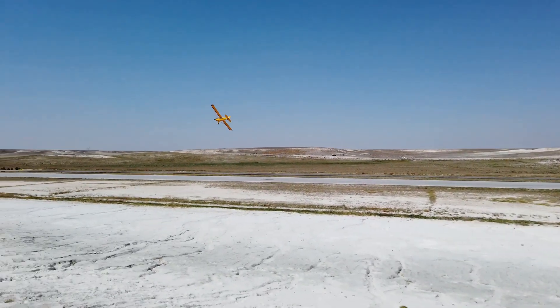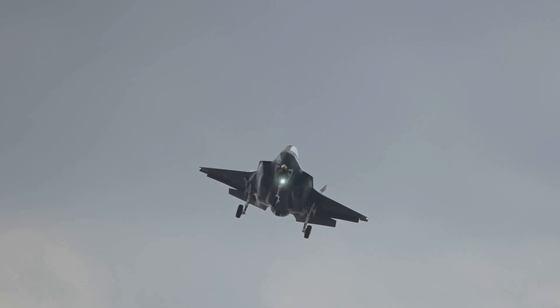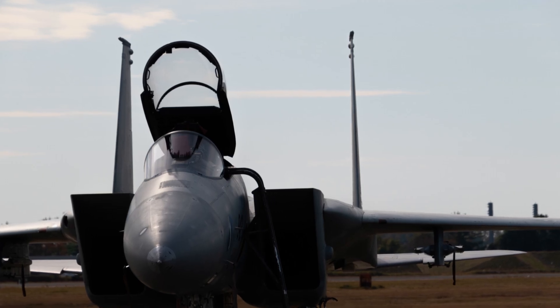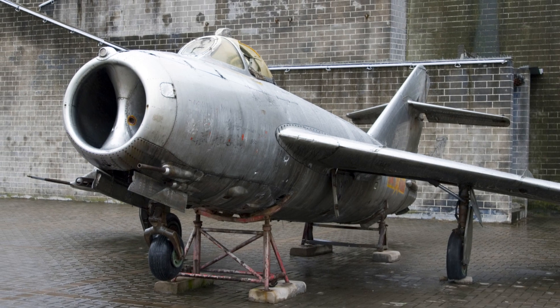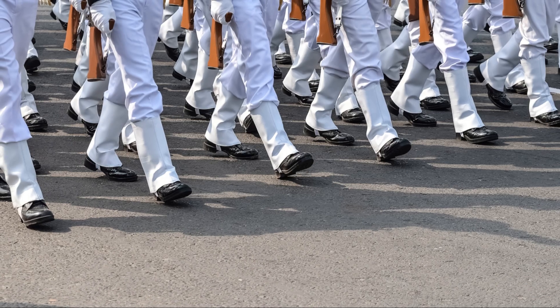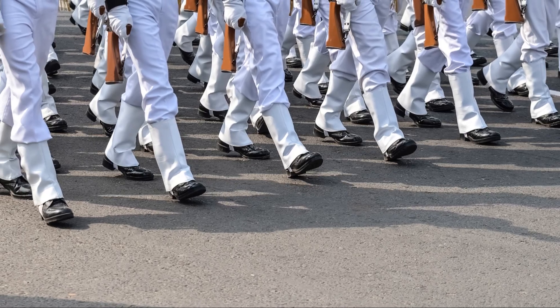Could the J-35A challenge the dominance of western fighter jets? The J-35A's debut marked the arrival of a new player in the global arena. It signaled the dawn of a new era in military aviation — one where China's presence could no longer be ignored.